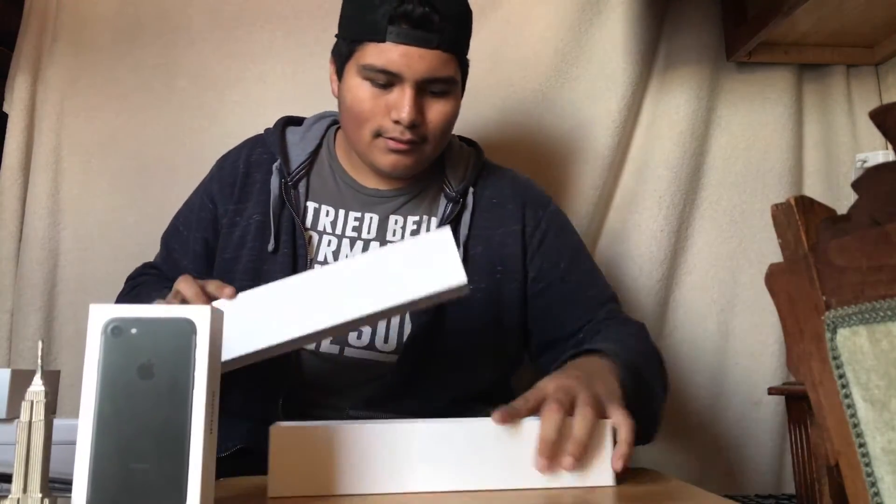Next up is gonna be the iPhone 7. We just got it because it's the newest iPhone — why wouldn't we get it? Wait, is this the first iPhone? No, it's the third. Dude, this is even better — the third iPhone, no way.